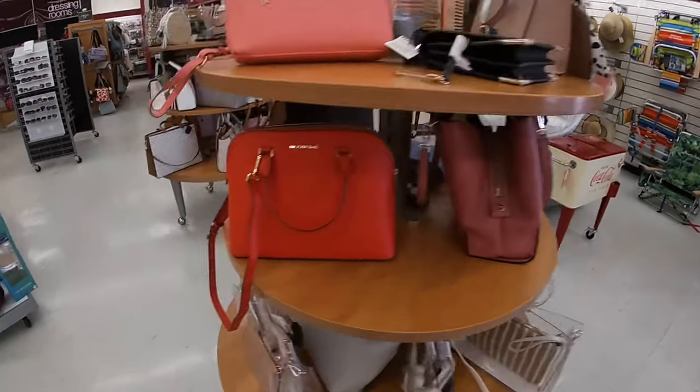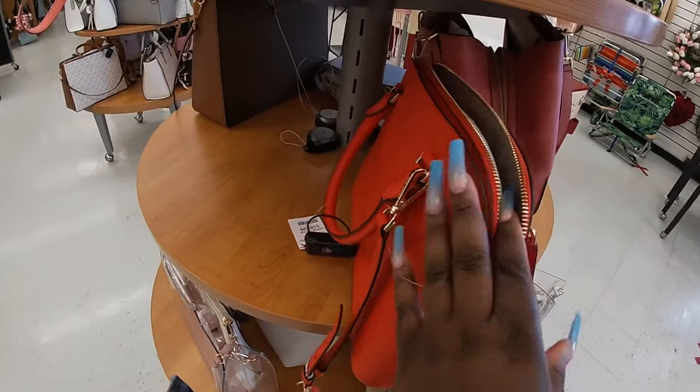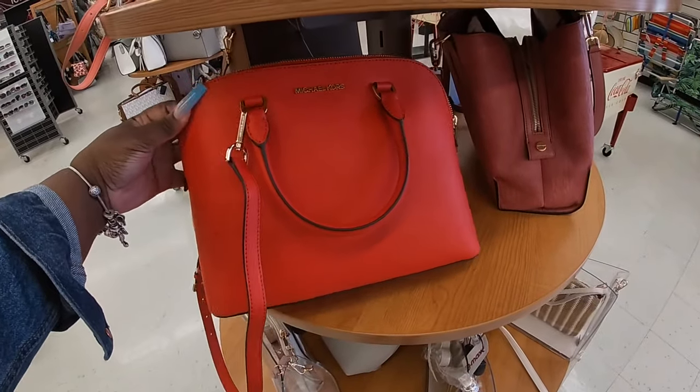Hi everybody, welcome back to Shiny Shop and Saga. So now I am in TJ Maxx. And look at how pretty this bag is. This bag is $109.